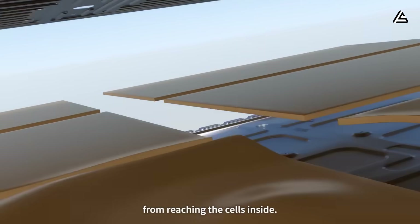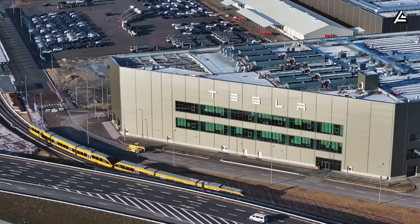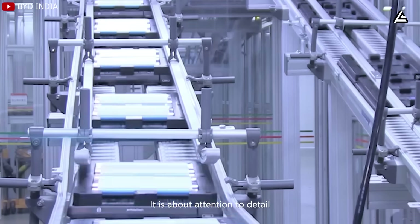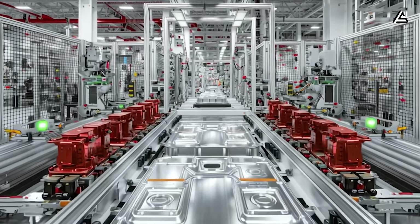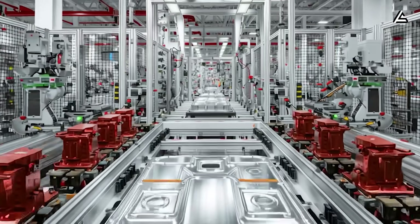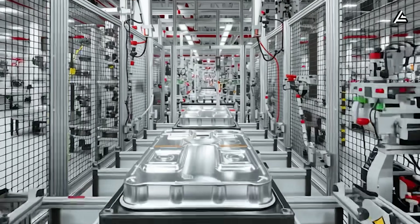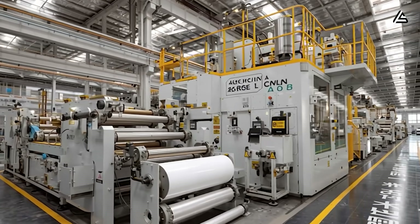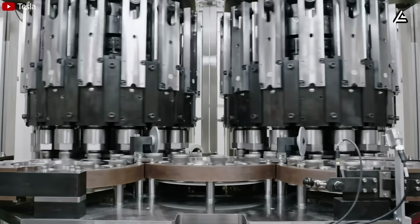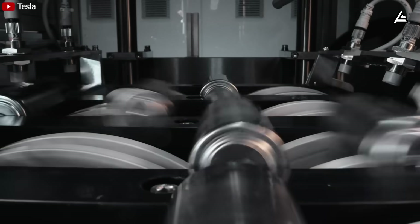With sodium battery costs lower than ever before in the energy industry, Tesla is putting huge pressure on BYD, which relies on its cheapest blade battery to boost sales. Now Tesla's batteries are cheaper and better quality, meaning BYD's cost advantage alone won't be enough to compete. If you're curious about all of Tesla's new battery technologies and want to see how far ahead they're pulling from the rest of the industry, feel free to check out our deep dive videos on the channel.